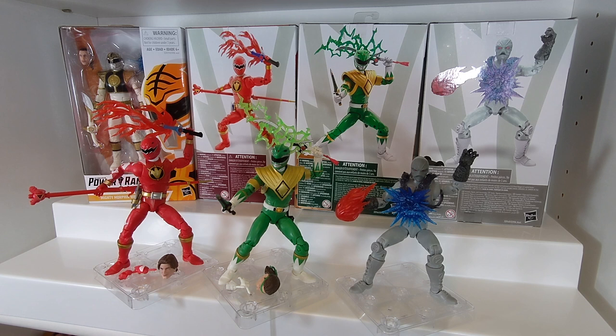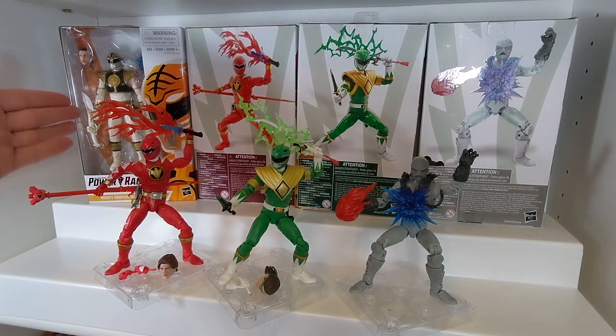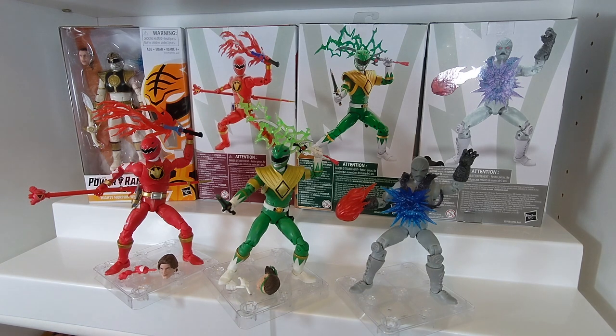So this point forward in the videos on this series, there are not really going to be super in-depth reviews of these figures, since I've already kind of done videos on these before. However, those videos did not include the history aspect, and this video is definitely going to include that. So Wave 7 includes the Dino Thunder Red Ranger, the Mighty Morphin Green Ranger, a Z-Putty, as well as a re-release of Mighty Morphin White from Wave 1.